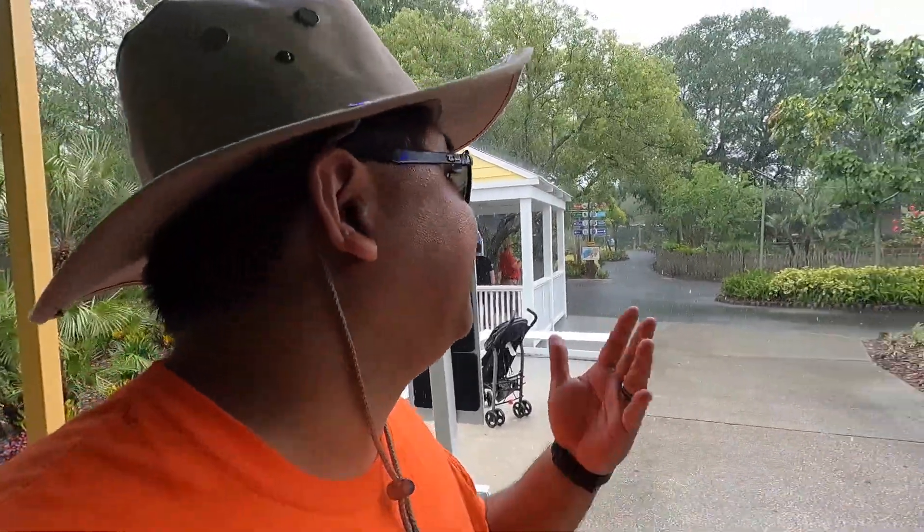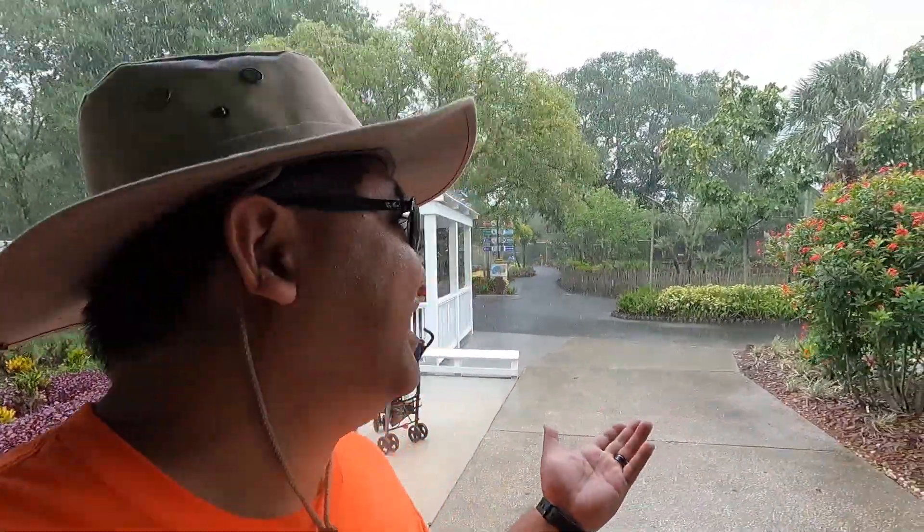So if you've never vacationed in Florida before, this happens all the time — it rains super hard just like this, and then all of a sudden it goes away.